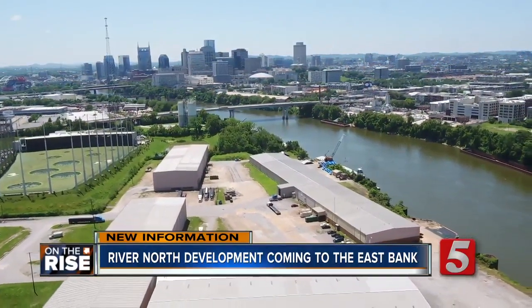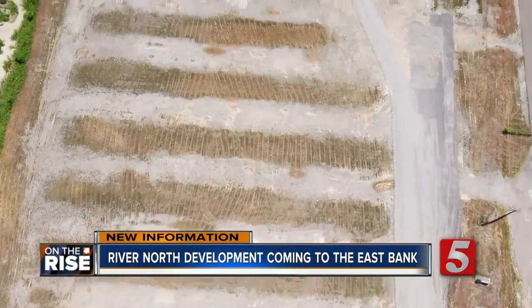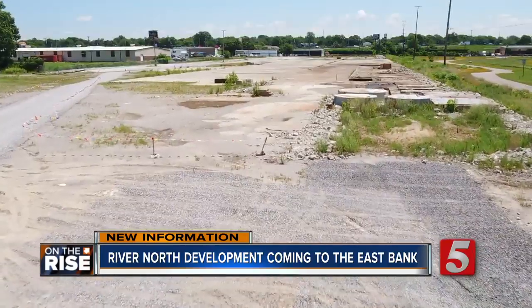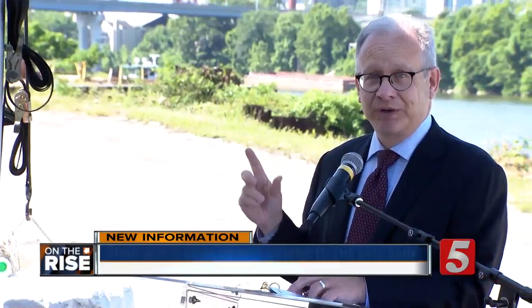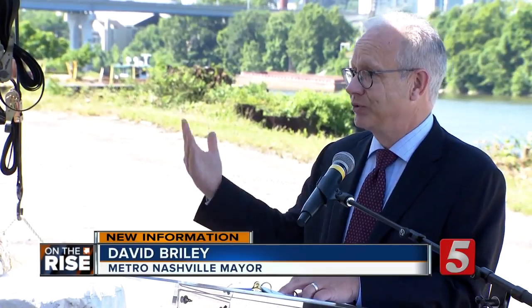This is going to be a great neighborhood in the city, and I think that's being planned right. The city's commitment to it is strategic and wise. We're helping with infrastructure that then boosts development, which is the way for us to go about it.